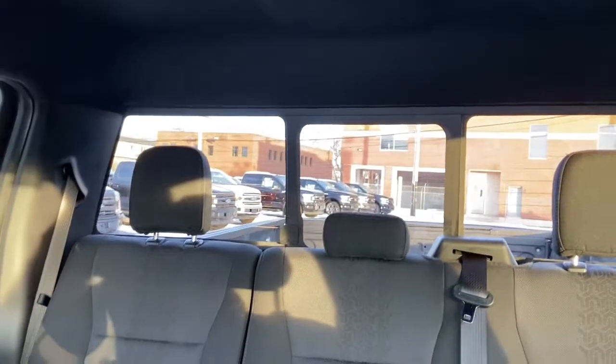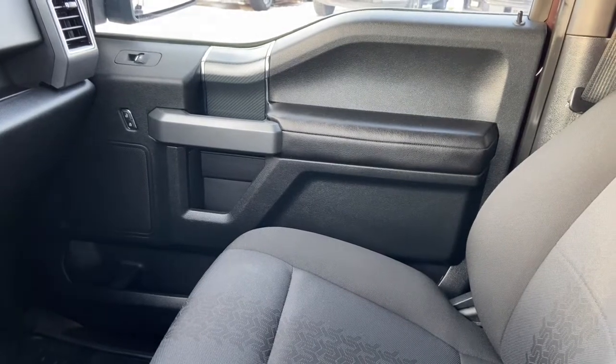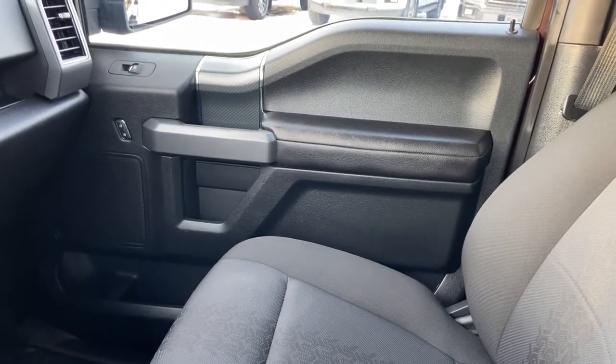As for the rest of this truck, we do have black cloth throughout. We have a 60-40 split in the back bench with rear defrost and that rear sliding window. Once again, if you have questions about this F-150 please get in touch at waterlooford.com. My name is Lindsay and thank you for watching.